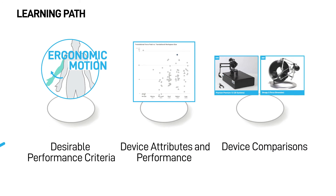After watching this video, you will be able to name desirable performance criteria for a grounded force feedback haptic device, describe the relationship among key device attributes and its performance, and compare and contrast the attributes of a device.